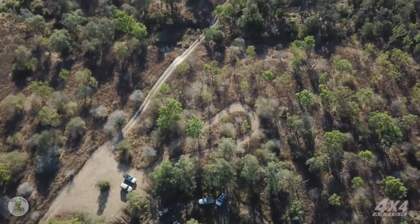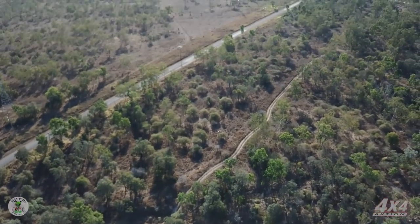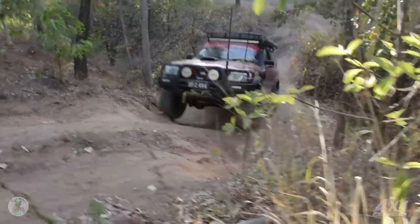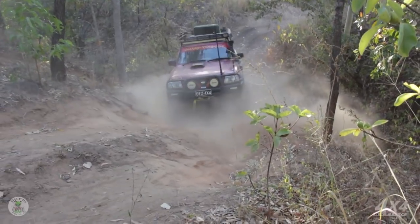Now that the bloody Nissan's out of the bog — leave it up to a patrol owner! But in all seriousness, it's always good to have some good mates on the track with you to lend a hand if you get in any sticky situations. Speaking of which, this next hill climb's a doozy.